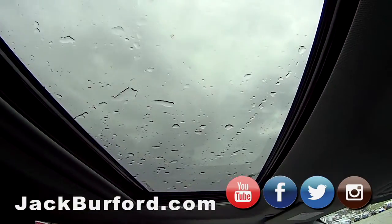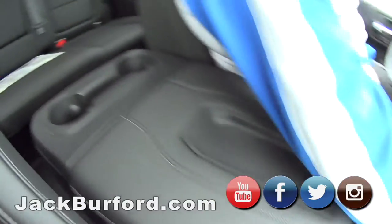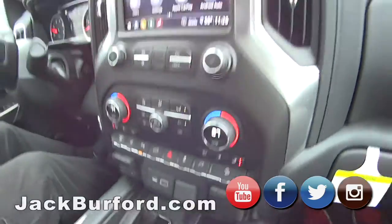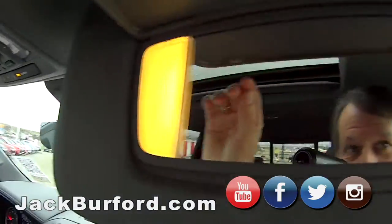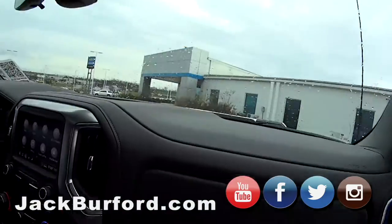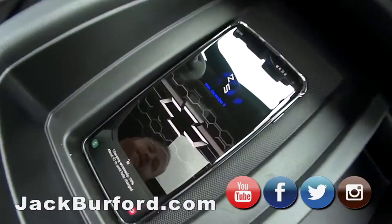We have a sunroof. We got heated rear seats. We got heated and ventilated front seats. We got the illuminated vanity mirrors. We got heated steering wheel. This is nice — we got the wireless charger. I got my phone going there already. I can feel the heated seats.